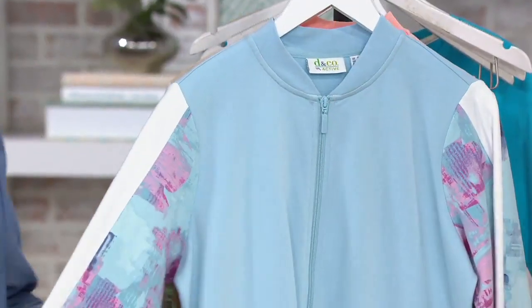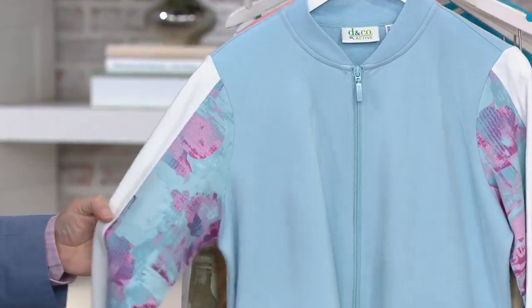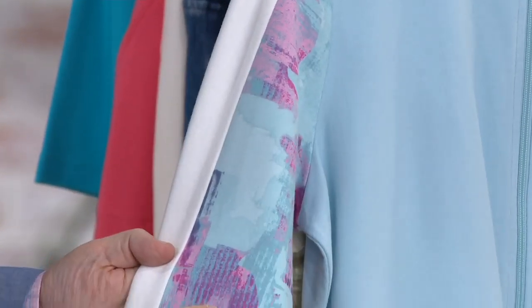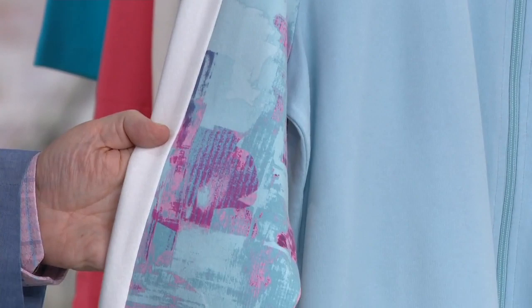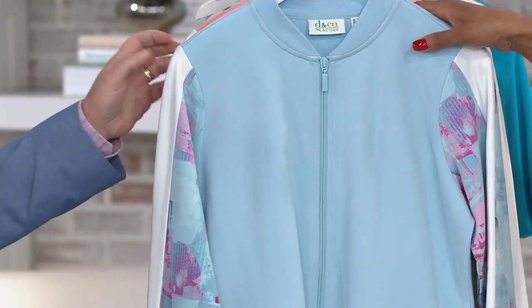There are three colors. Cloud Blue — Gary, Cloud Blue has the cloud blue body, but the sleeve has this really cool, almost watercolor effect. It has this beautiful berry and pink, a little bit of navy in there, and then that white stripe that goes right down the sleeve. So that's Cloud Blue.